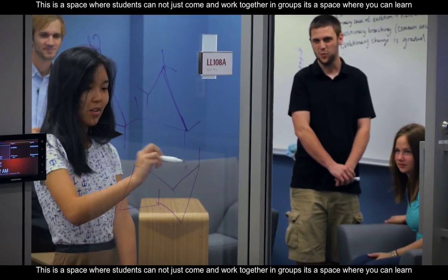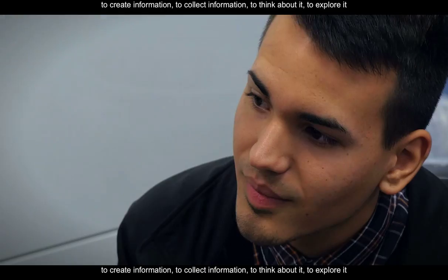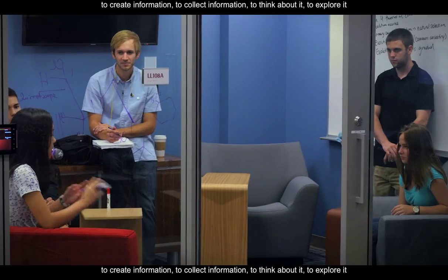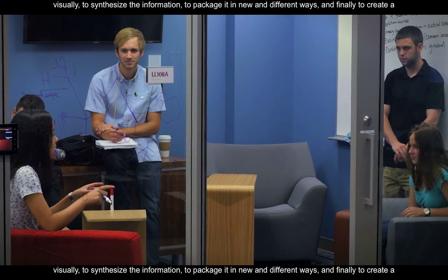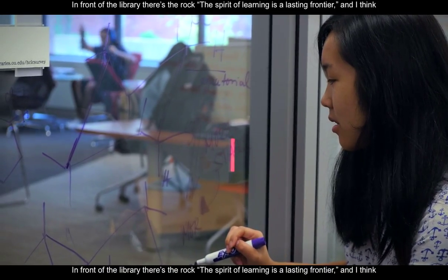This is a space where students can not just come and work together in groups. It's a space where you can learn to create information, to collect information, to think about it, to explore it visually, to synthesize the information, to package it in new and different ways, and finally to create a product that you'll be proud of.